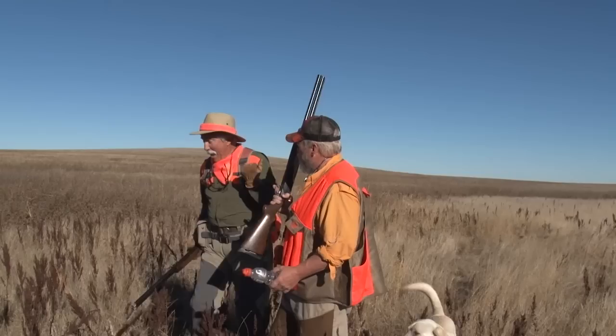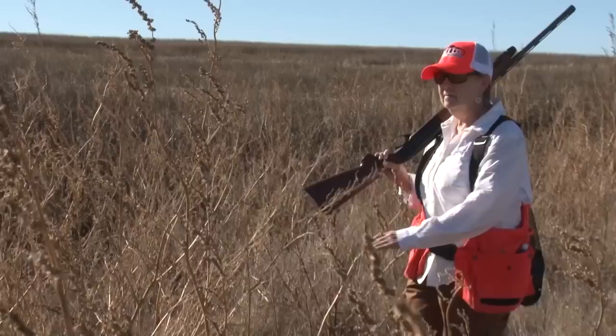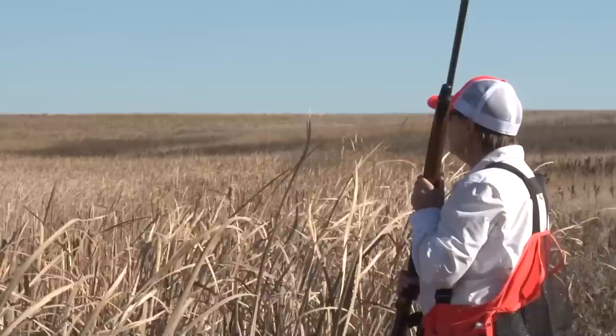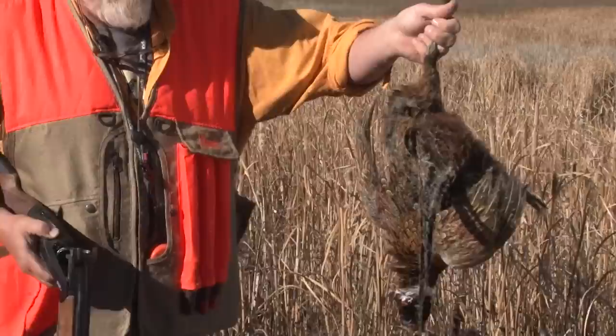I've inhaled enough cattail fluff for the next couple of seasons. You'll be sitting at the table coughing up cattail balls like a cat. There's water in this one. Rooster! That looked like a crippled one. Dead bird, come on, find him! Good boy, Lanny! Drop. Good boy. Good job. Cattails — look at that. Cattail fluff rooster. That was quite an interesting little sequence.